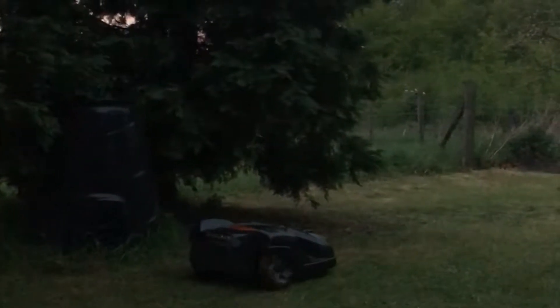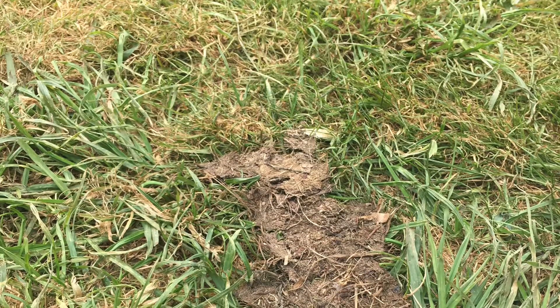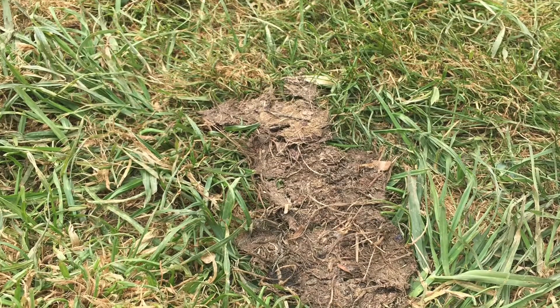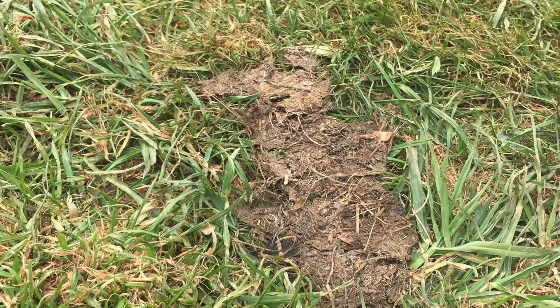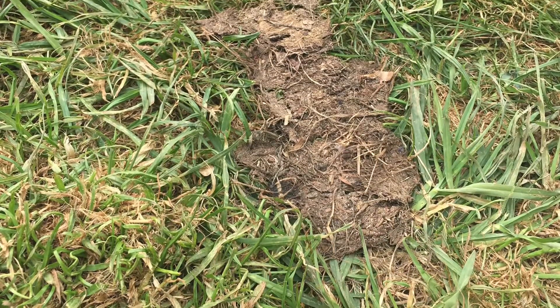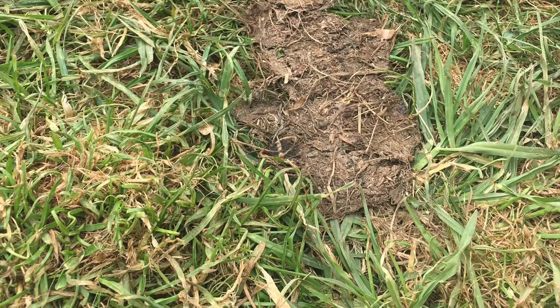We have a few muddy areas of the lawn and as the mower trundles over those muddy areas, the grass clippings start to collect on the wheels, and when it gets too heavy they split and fall off the wheels in nice long strips, leaving them all over the lawn.